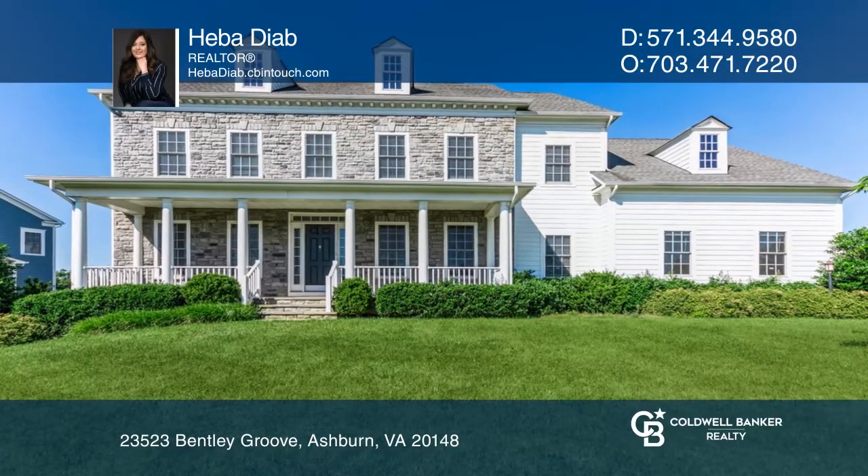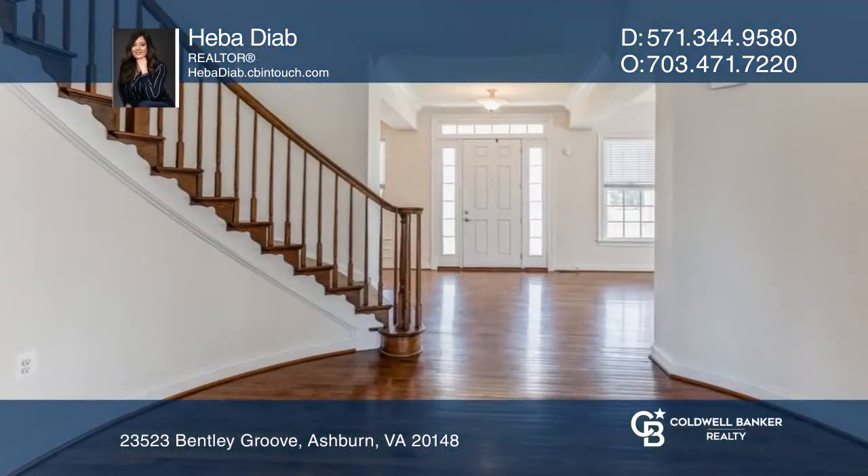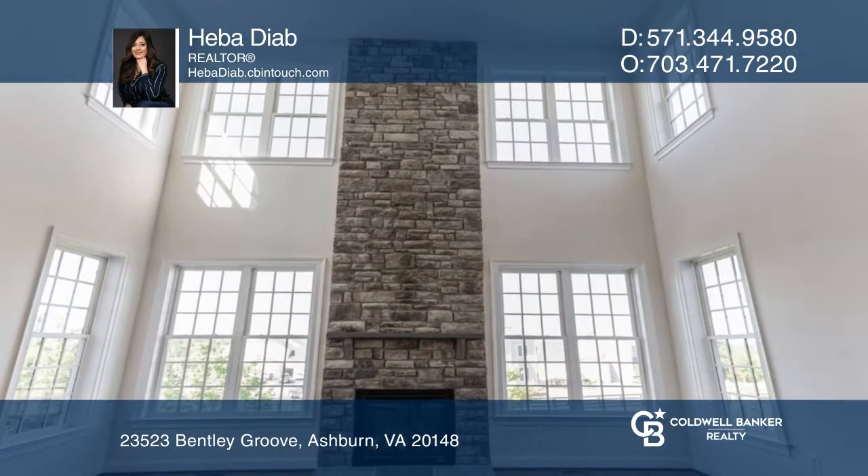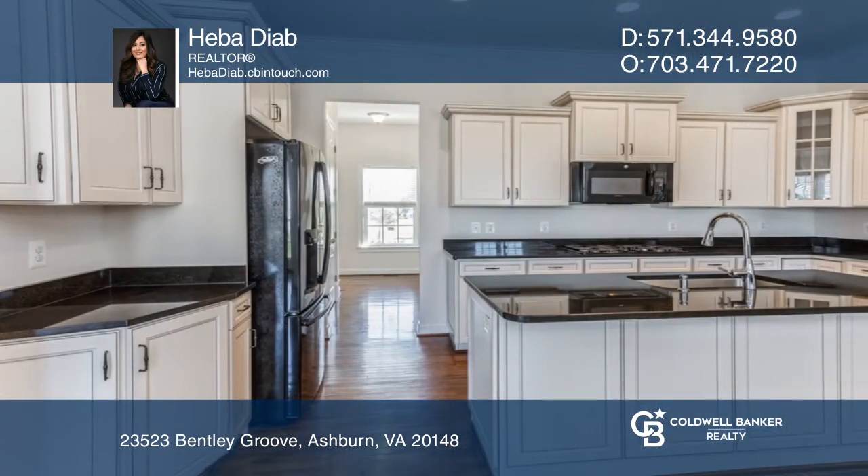This stunning home features crown molding, chair rails, and gleaming hardwood floors. Entertain in the light-filled family room with a floor-to-ceiling fireplace and tons of windows.